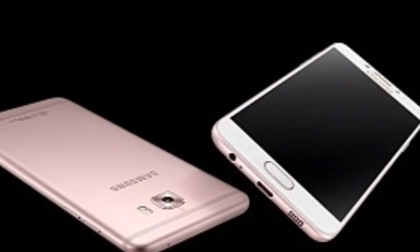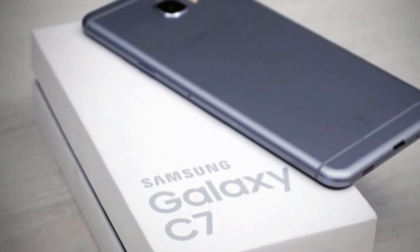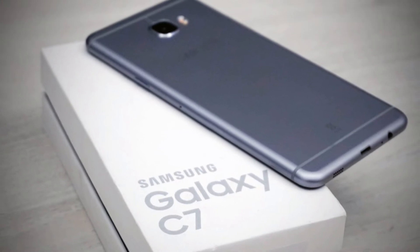Galaxy C7 Pro will be available in two variants with 32GB and 64GB onboard storage. However, both will come with an option to expand storage up to 256GB with the help of a microSD card slot.